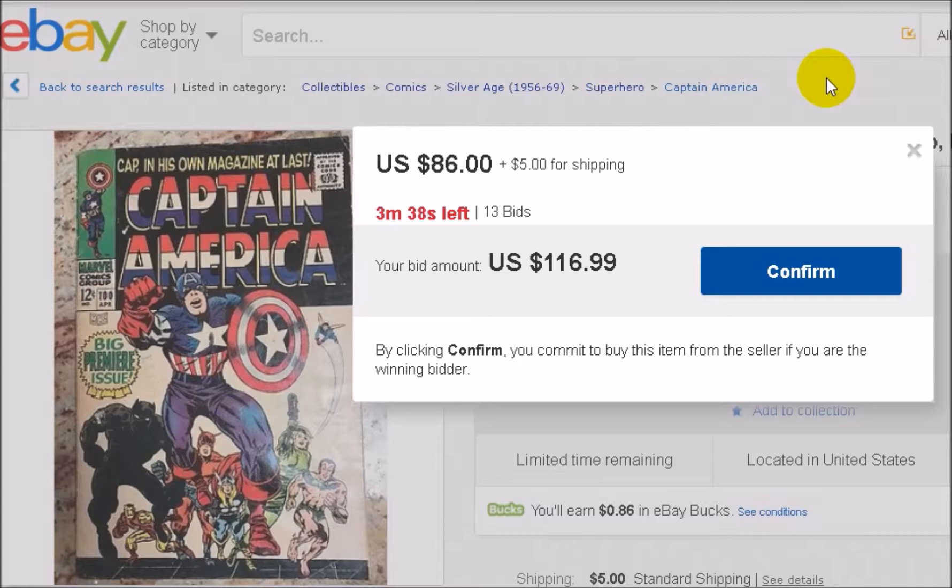Most people bid on their cell phones, and if you don't have a good connection, you're going to have to bid earlier than you really want to. The absolute best way to do it is on a home computer, and especially if you still have a landline — which is what I use for this computer for this exact reason.